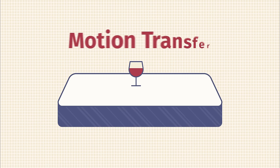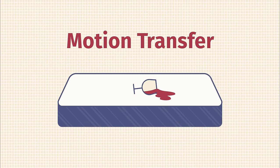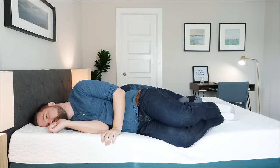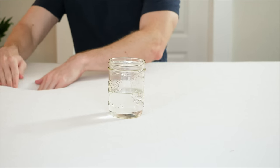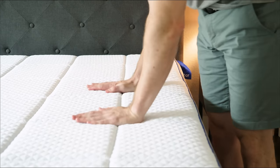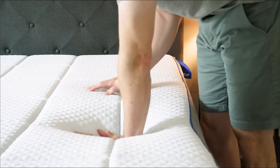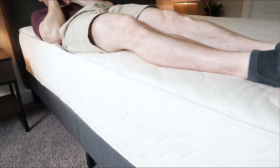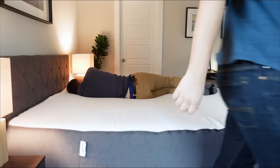For couples, there are a couple more things to think about. First, motion transfer — you're lying on one side of the mattress trying to sleep, and your partner gets in and out of bed and wakes you up. You want a mattress that isolates motion to each side of the bed; focus on something with a slow-reacting memory foam to cut down on motion transfer. Lastly, think about edge support — how close can you sleep to the edge without feeling like you'll fall off? Whether it's foam or coils, make sure the edges are very supportive so you and your partner can use every inch of that mattress.